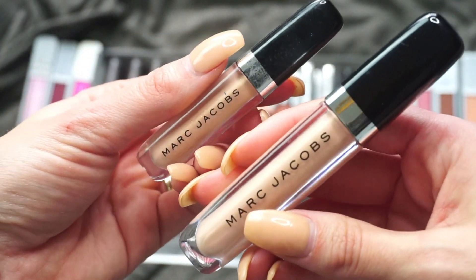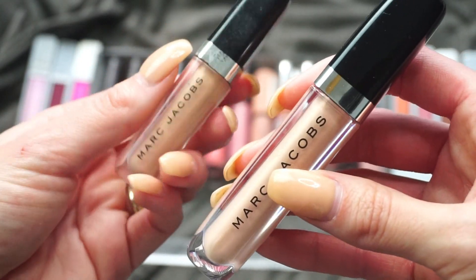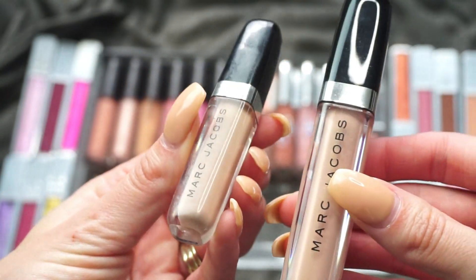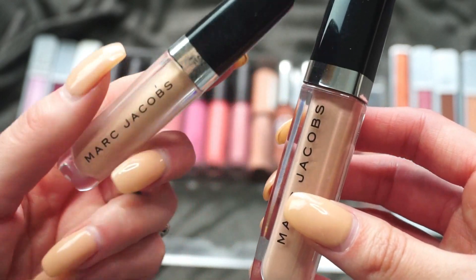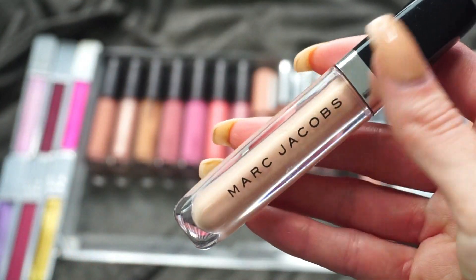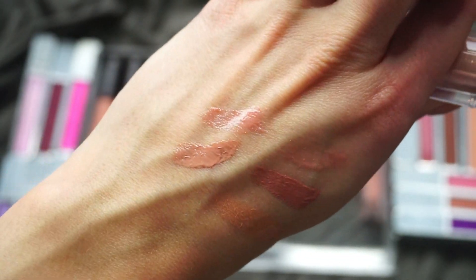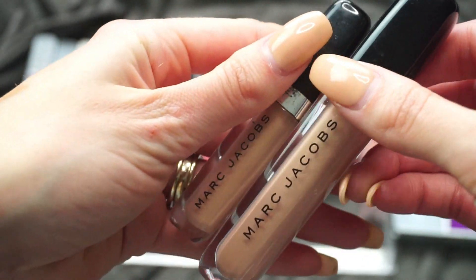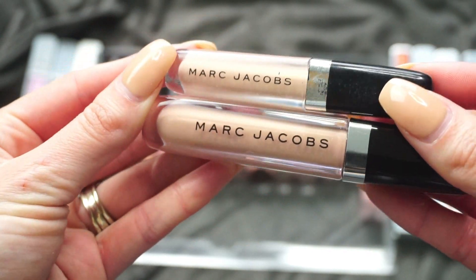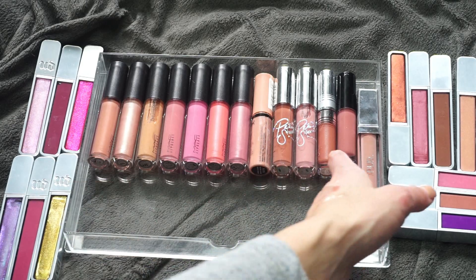I have two here from Marc Jacobs — both in Sugar Sugar. I purchased the full size and then the mini came in a Sephora collection set. I really do like both, and I'm the person who keeps both the mini and the full size — minis for traveling or my clutch, full sizes in my makeup collection. I really enjoy this gloss; it has just the slightest bit of shimmer, nothing overwhelming. The Marc Jacobs Sugar Sugar is a nice one, so I'm keeping that.